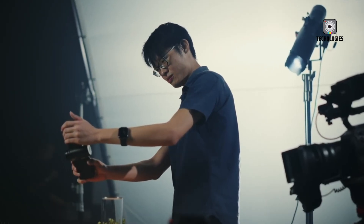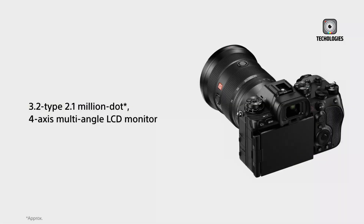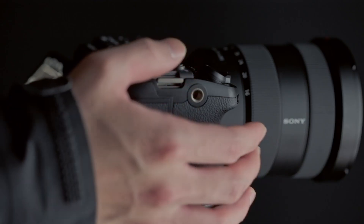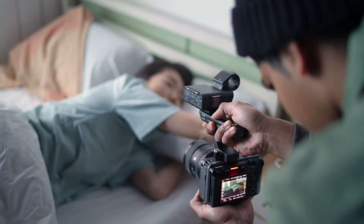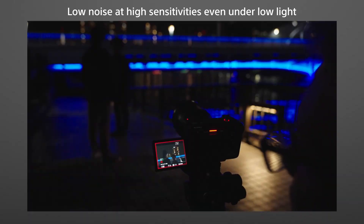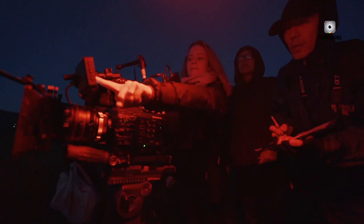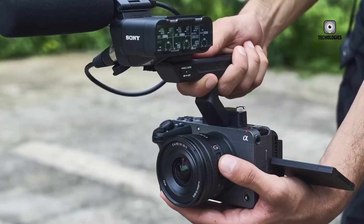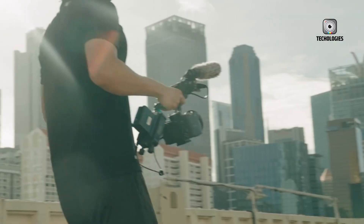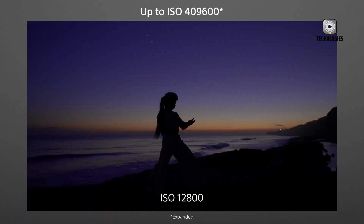Two important areas remain unknown: battery life and price. The original FX3's battery life was acceptable but not outstanding, especially when shooting at high frame rates or using external monitors. If Sony can enhance efficiency or offer a higher-capacity battery, it would greatly benefit field shooters. As for pricing, Sony walks a tightrope — too many features and the camera risks entering the FX6's pricing territory, but ideally it should come in under $4,000 for the body.